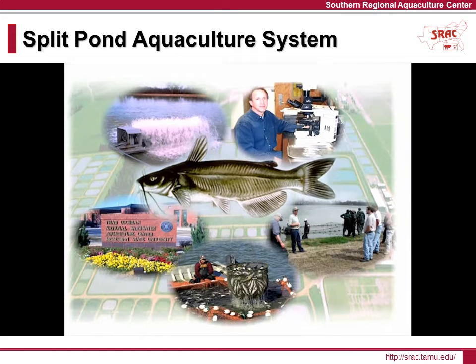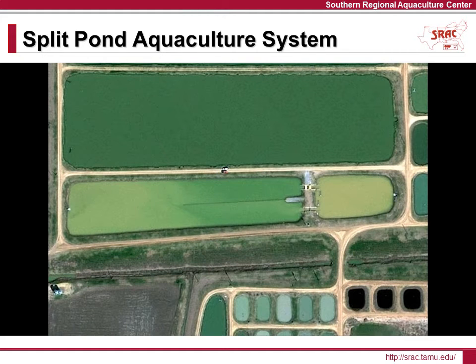In an effort to improve the efficiency and profitability of traditional pond-based catfish production, researchers at Mississippi State University and USDA's Agriculture Research Service have developed what they call a split pond system. In this system, an existing pond is divided into two pond units — one that houses all of the fish and the other that serves as a waste management area.